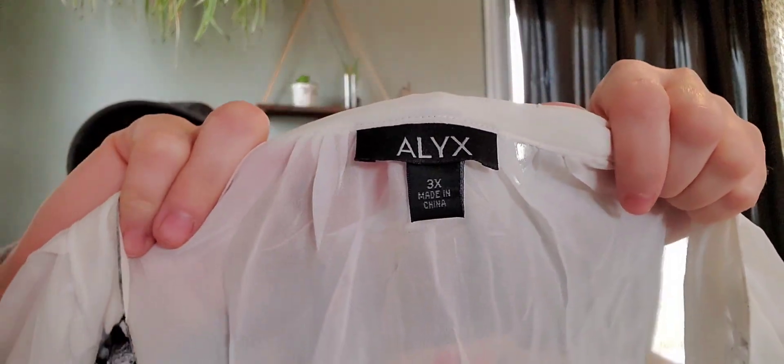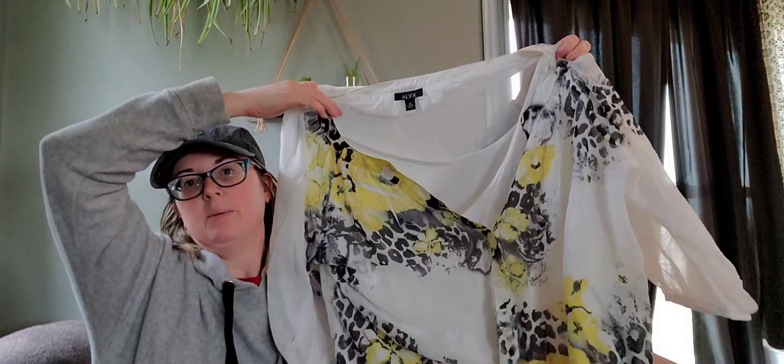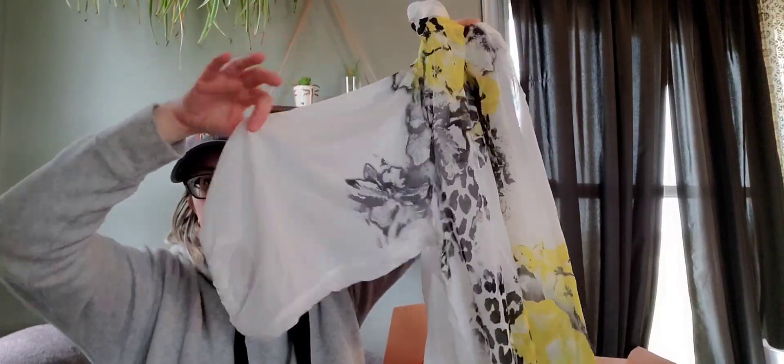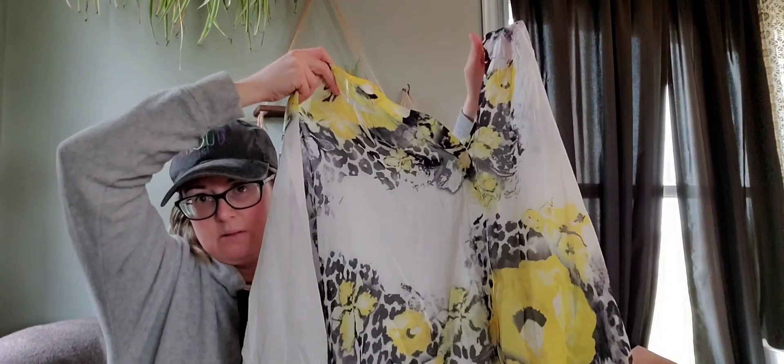These boxes do really well sending dresses and more substantial pieces — that's why I like them so much, because I don't typically resell tops. This next one is a blouse, a 3X, so I'm going to list it probably for $15 as long as it's not stained, because it is white. It's a really pretty chiffon, great for spring — a popover blouse, very flowy with a little balloon sleeve. $15 is what I'll sell that one for.